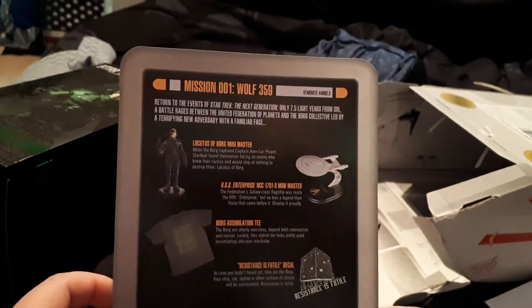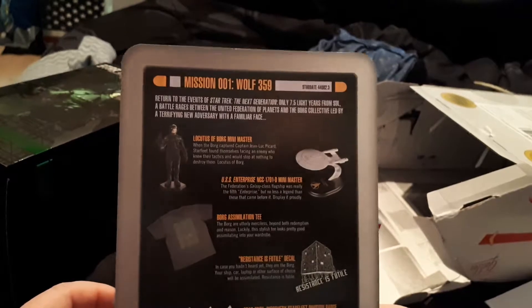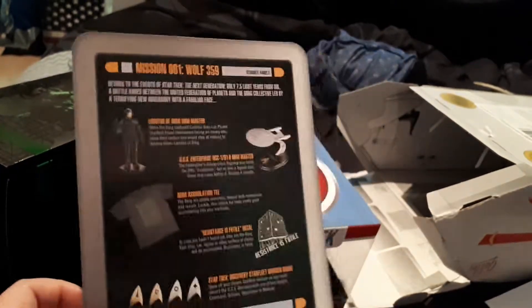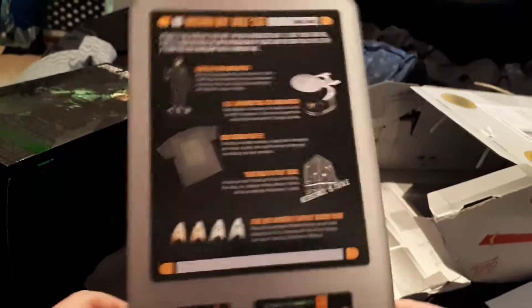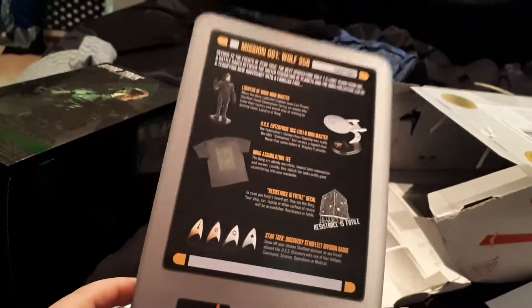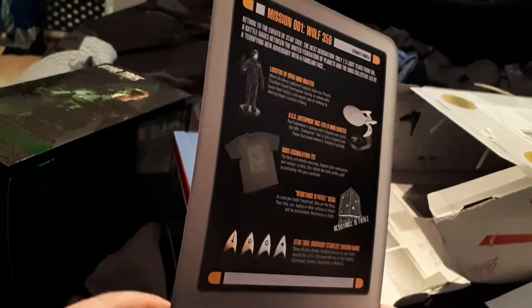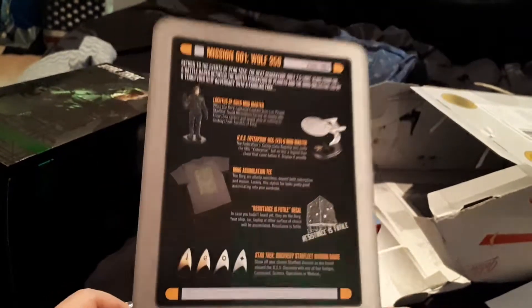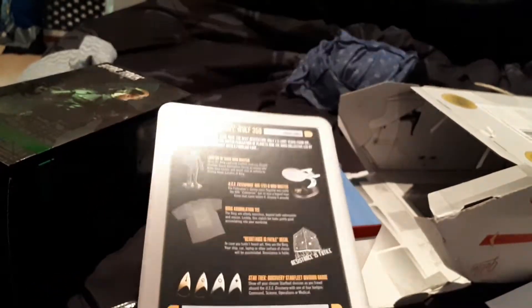The next one is going to be here probably April-ish, as I know they start shipping them out after March 15th. So that's super exciting. That's it for now — subscribe because I'm going to be doing these unboxings every couple months when they come in. Live long and prosper, and I'll see you next time. Bye!